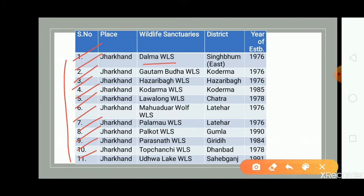So to recap, we have: Dalma, Gautam Buddha, Hazaribag, Koderma, Lavalong, Mahuadwar Wolf, Palamo, Palkot, Parasnath, Topchanchi, and Udhua Lake.